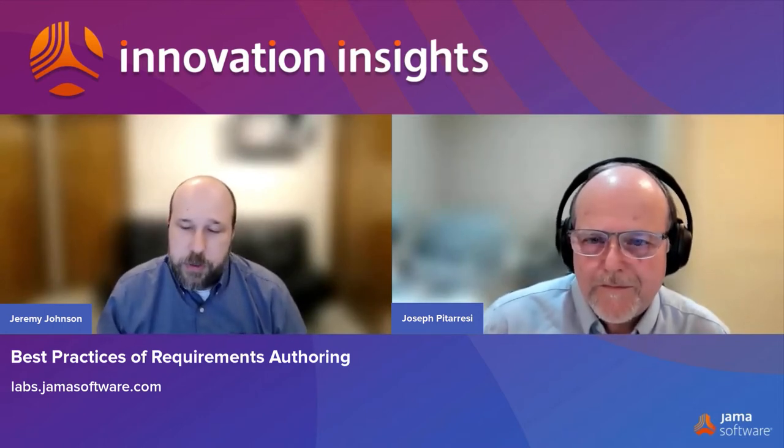Thank you, Joseph, for walking us through what's happening with the JAMA Software Labs team and what's going on with Requirements Advisor. We hope to see everybody again soon on our podcast series. Thank you, Jeremy. When you go to labs.jamasoftware.com, you can directly communicate with us and give us your feedback. We'd like to hear what you like and how we can make it better. Look forward to hearing from you.